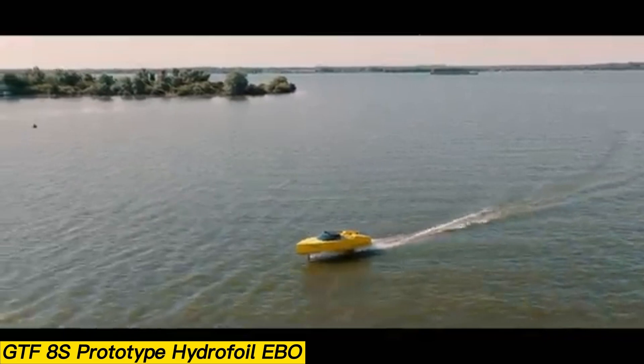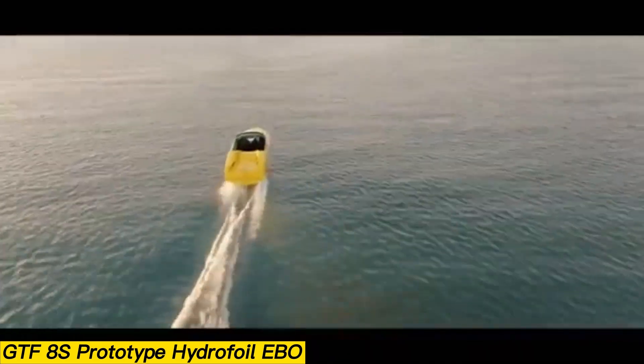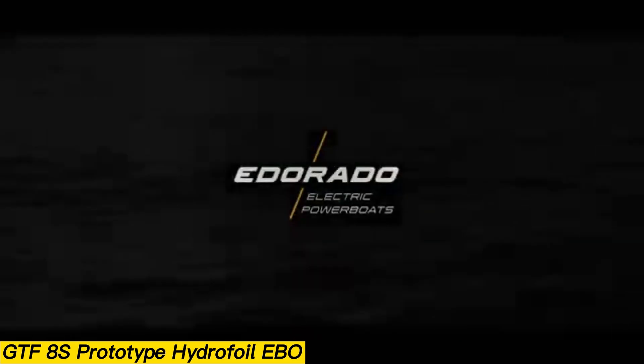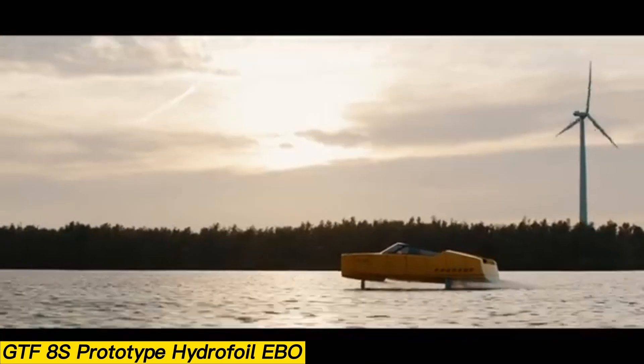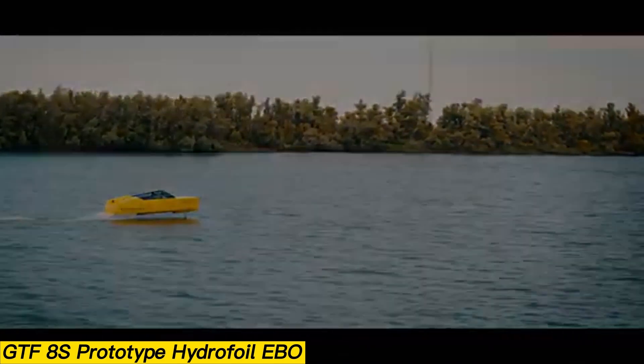Two hydrofoils lift the 8S above the surface, reducing drag by more than 60%. Its automatic control system adjusts the angle of each wing up to 100 times per second, ensuring both stability and safety. The 8S can reach a top speed of 38 knots.